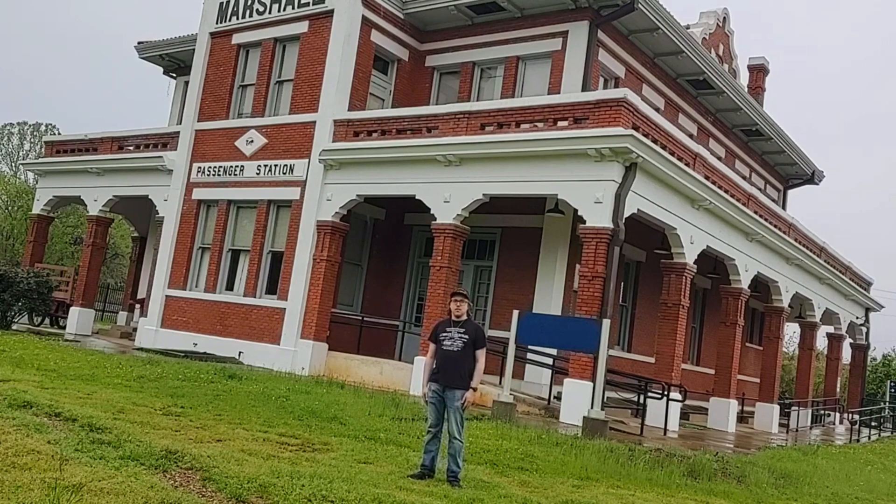Hi, I'm Matthew Laff, host of the Matthew Laff Train Guy segment show. Also today, in this segment, I'm at the Texas and Pacific Railway Museum in Marshall, Texas.